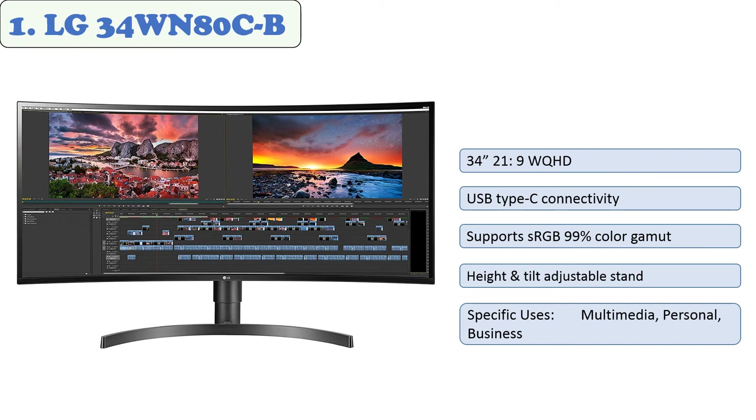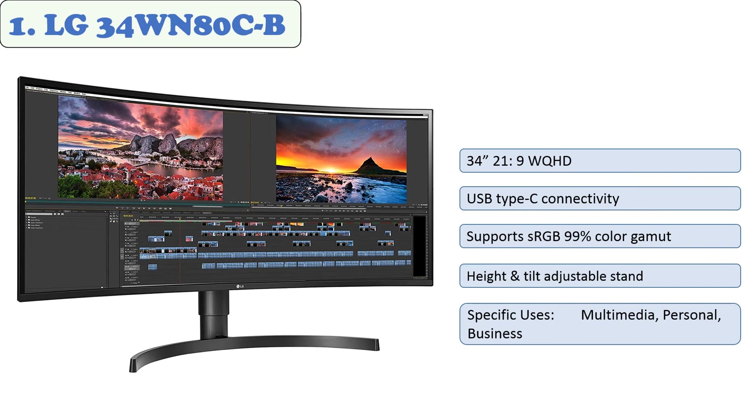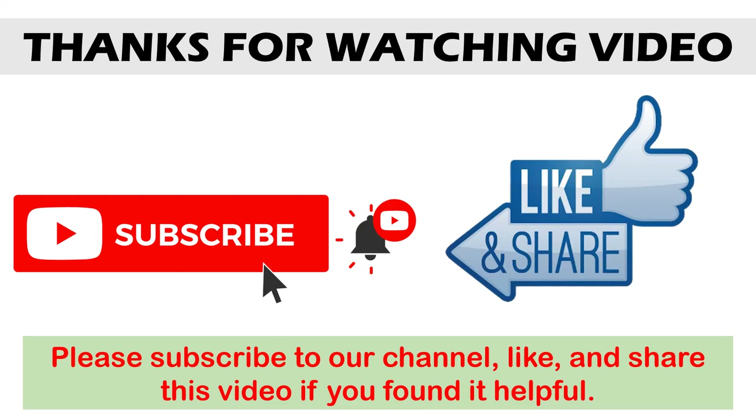At number one: LG 34WN80CB. This monitor has accurate colors for photo and video editing and work from home use, and it features a USB-C port capable of charging your laptop. It is a reasonably priced 34-inch, 3440 by 1440 ultrawide monitor with an IPS panel, ideal for entry-level color-critical work and productivity. The widescreen combined with accurate color makes it the best monitor for spreadsheets and reading text. It is well connected, displays photos and videos nicely, and its on-screen control is a standout feature. It supports split screen, three gamer modes, four picture modes, and two first-person shooter modes.